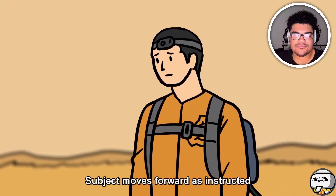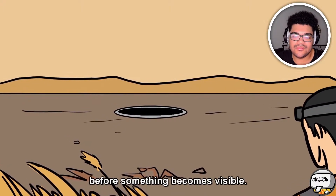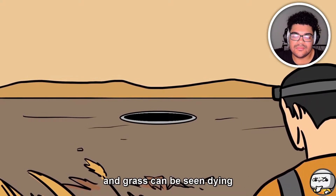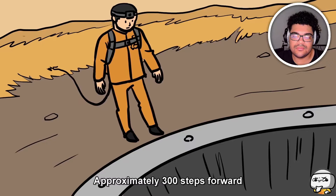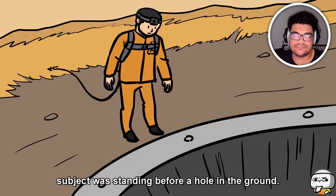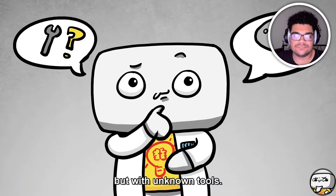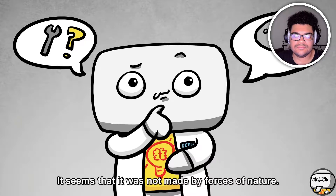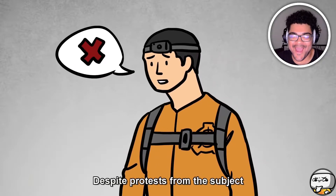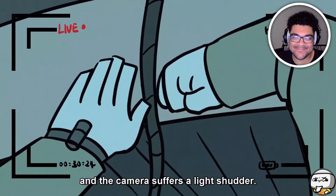The subject moved forward as instructed, traveling approximately 500 steps before something became visible — a patch of land ahead was barren and grass could be seen dying as the subject approached it. Approximately 300 steps forward, the subject was standing before a hole in the ground. The hole showed signs of man-made architecture but with unknown tools; it did not appear to be made by forces of nature. The subject was instructed to enter the hole and agreed to use the pulley system.